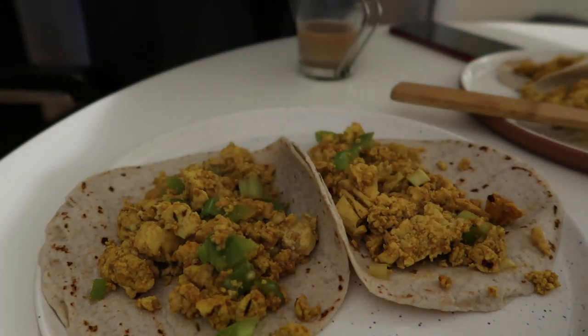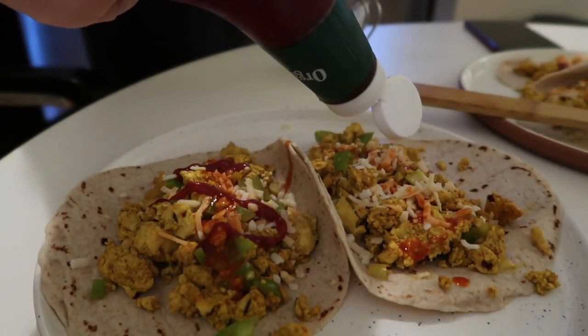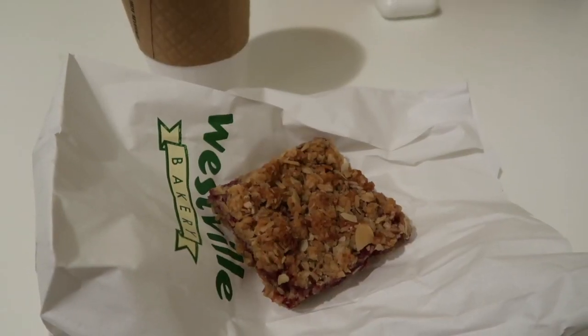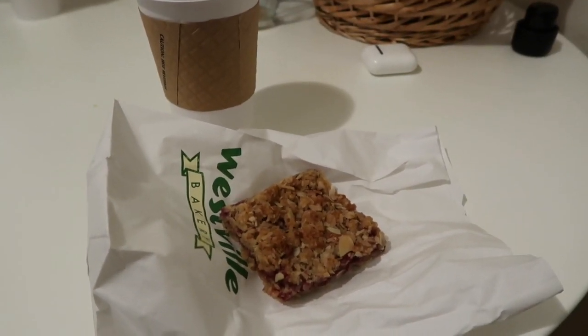On Friday I made the same tofu scramble as before, but this time used green onion instead of red. I added the tofu scramble to taco shells to make breakfast tacos, topped with some hot sauce, sriracha, and some arugula. This day I filmed a snack — we went to Westville Bakery and I got a vegan raspberry crumble tart and a London smog, which is a London fog with a shot of espresso — it was so good. By the way, I'm drinking coffee every morning; I just forgot to film that.